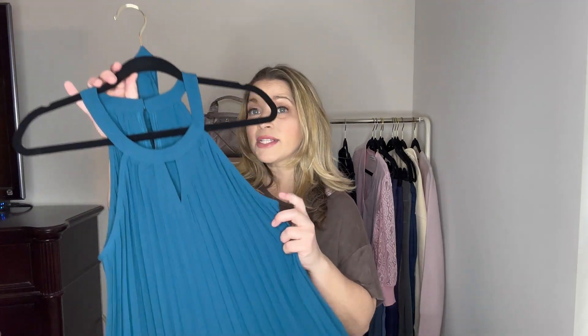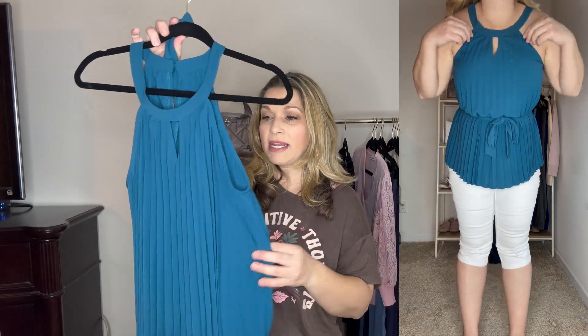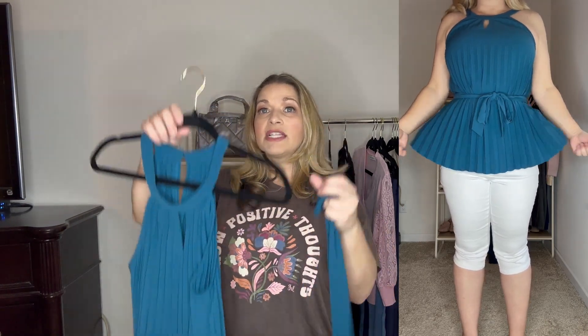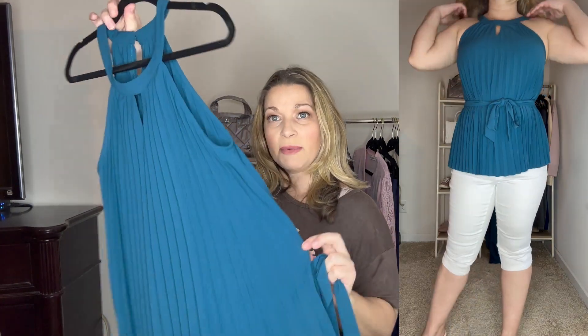Next up is this halter style top. It has this little keyhole detail and then a great halter style with a really nice pleating detail, so it's a really nice flowy top. I did get this in a medium so it does run true to size. It also comes with this tie, so if you want to tie it at the waist and cinch it in and make it a little bit more of a fitted look you could definitely do that. What I like about this is the belt is not attached, so there are no attached belt loops.